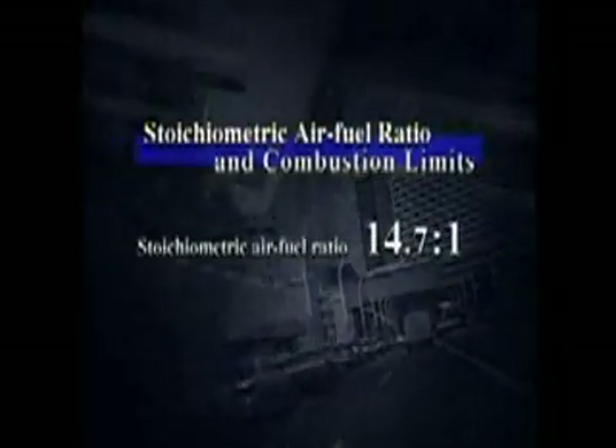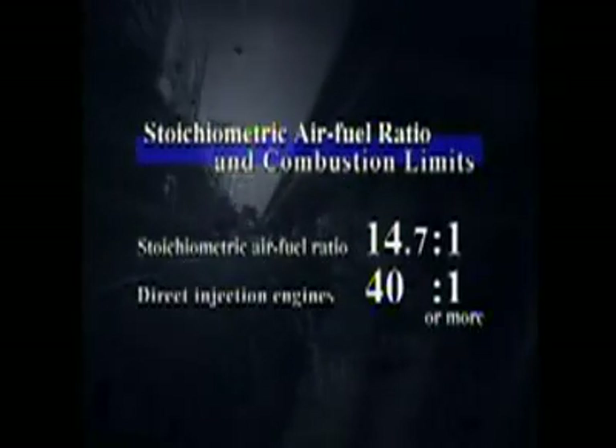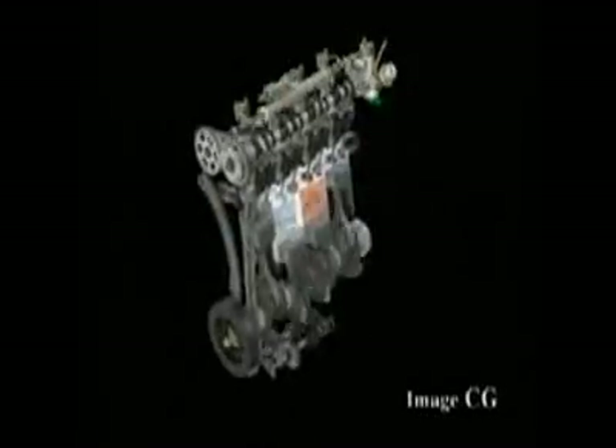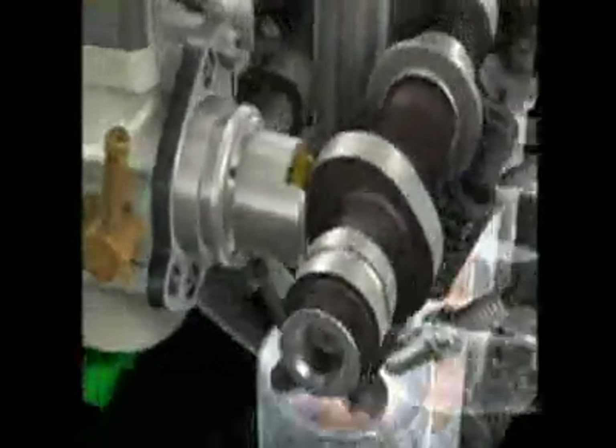In direct injection engines, the fuel is injected directly into the cylinder, allowing leaner combustion for greater fuel economy. However, conventional direct injection technology has failed to deliver both clean exhaust emissions during lean burning and high output during combustion at stoichiometric air-fuel ratios. That's why Honda turned its attention to developing direct injection technology that would excel in both respects, using the i-VTEC engine as a base.